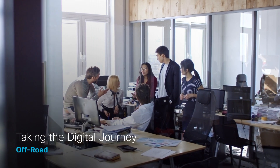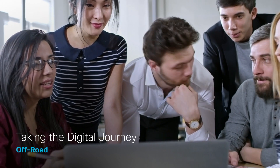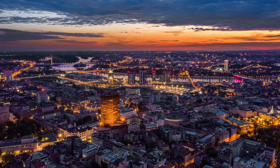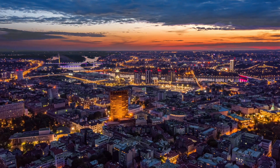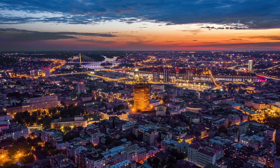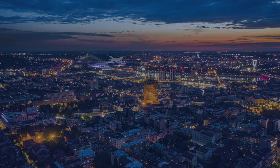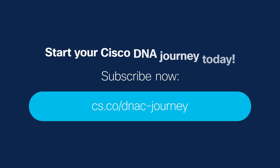Cisco's DNA Center Digital Journey provides customers with the information they need, when they need it, and how they need it, to get the most value from their purchase. From automated and personalized digital content to one-to-one human support, customers are provided with tools and resources that empower them to maximize their experience with Cisco. And this is just the beginning. Start your Cisco DNA Center journey today.